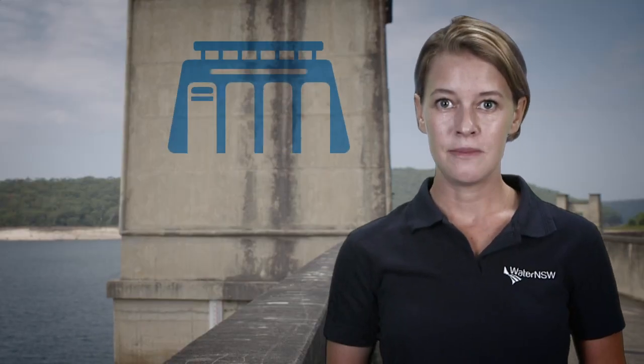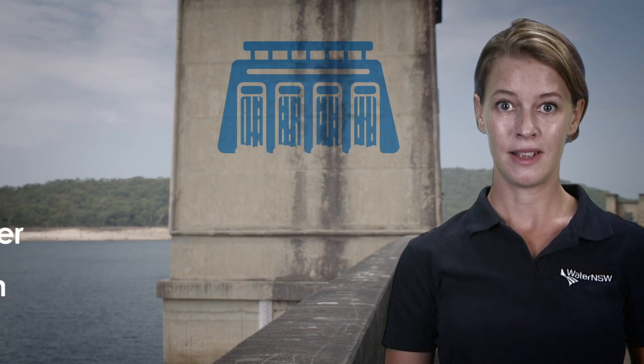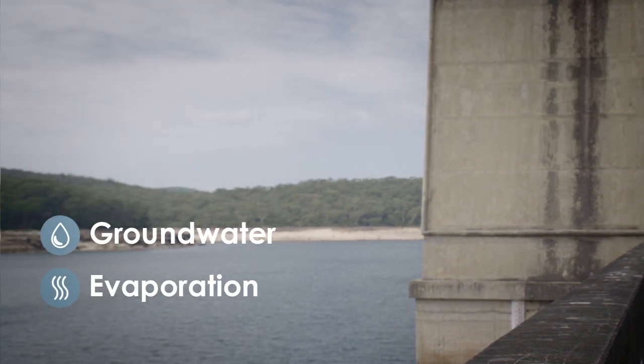When water is released from our dams it flows down a natural river system where it is added to by water from smaller rivers called tributaries. But the rivers also lose water to the groundwater system and to evaporation.